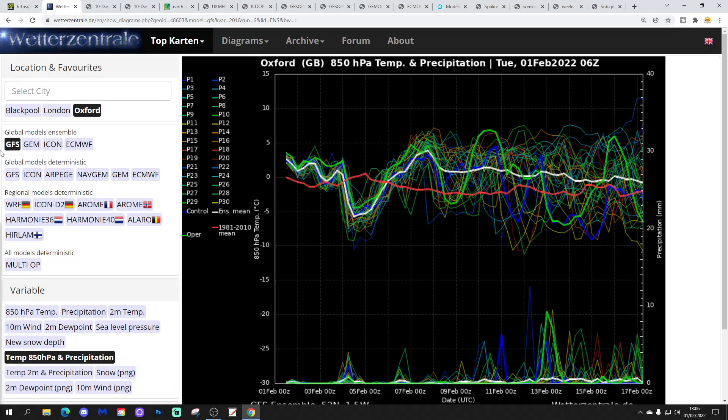These are the GFS upper air temperature and precipitation ensembles for the next couple of weeks, shown for Oxford today. The red line is the 30-year upper air temperature average for Oxford. We're above average at the moment. There's going to be a little cooler interlude coming up at the end of the week, and then we're going to go very mild over the weekend into next week, generally staying pretty mild right up to the middle of February. There are one or two cooler outlier members, but it does look solidly mild from beginning to end.